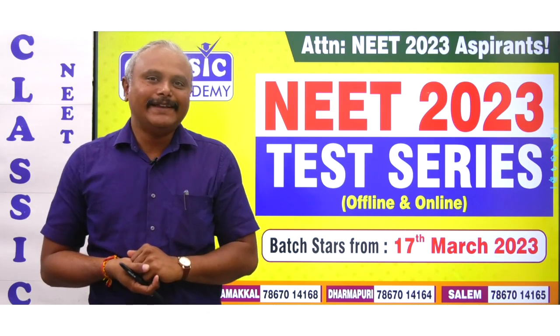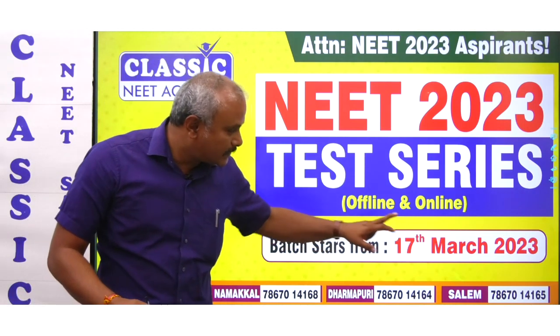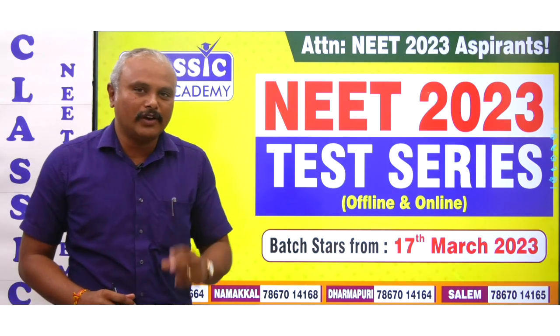There is one test series in Classic Neet Academy. The test series starts on 17th March 2023. There are two types of test series.